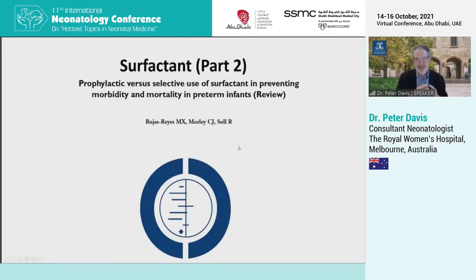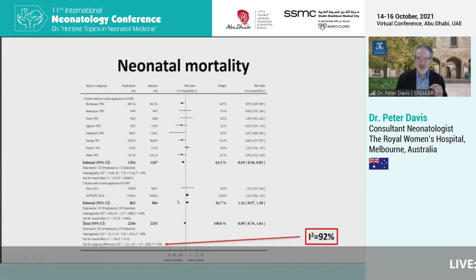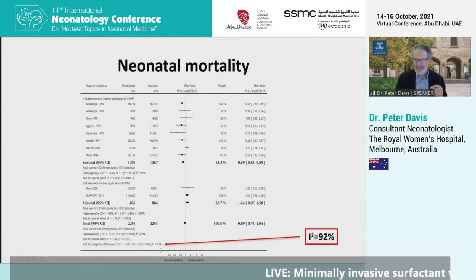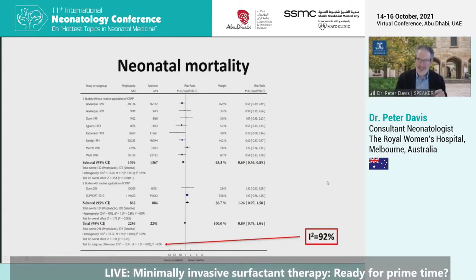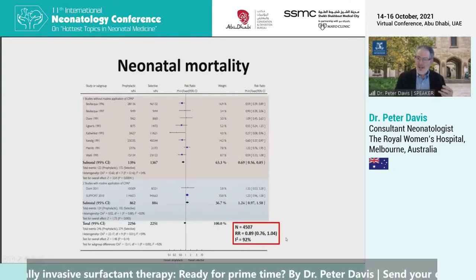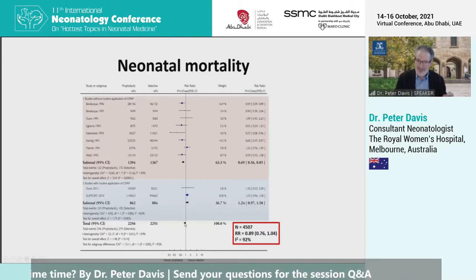The next systematic review frames the question slightly differently: prophylactic versus selective use of surfactant in preventing morbidity and mortality in preterm infants. Here we have a large number of trials, more than 4,000 babies. I'd like to draw your attention to the I-squared statistic at the bottom — it's 92%. This tells us that the results of this pooled analysis are quite inconsistent; there's a lot of heterogeneity present. Overall, with more than 4,500 babies, the pooled analysis favours prophylactic therapy but doesn't quite cross the line of no effect.